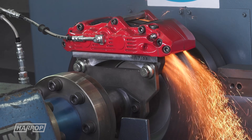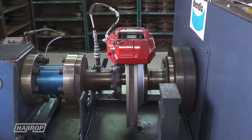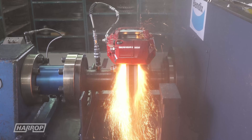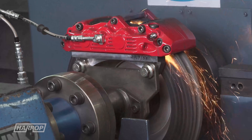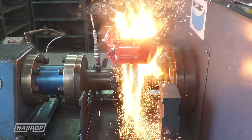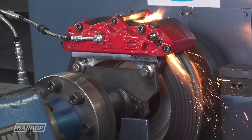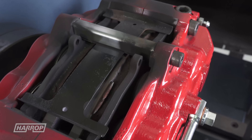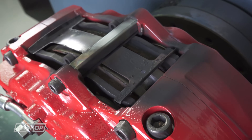While our chosen pad material is not intended for motorsport conditions, it was a great opportunity for us to put our Ranger big brake kit through some abuse testing on the dyno. After about 15 minutes running the simulated circuit, as expected, while the pad material struggled, our ultimate caliper passed with ease despite the battle scars.